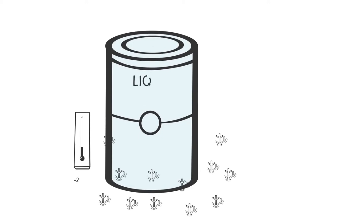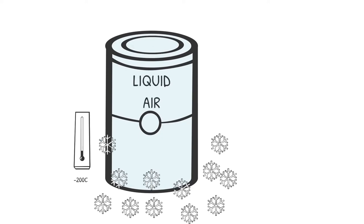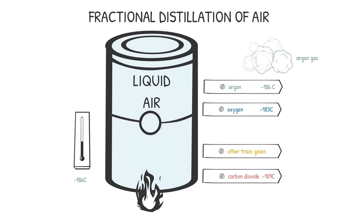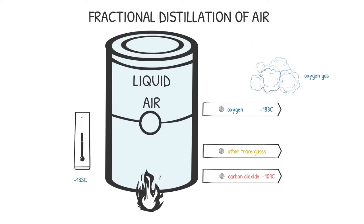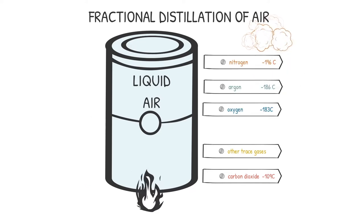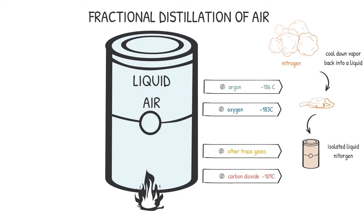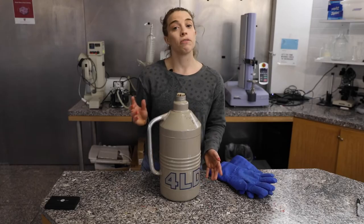Essentially, we have air liquefied at a really cold temperature, and as we bring up that temperature and reach each gas's unique boiling point, it vaporizes off and we can individually collect and isolate it. Nitrogen, with its coldest boiling point, will be the first to vaporize off. Once we have that nitrogen vapor, we cool it back down into a liquid to have isolated liquid nitrogen.